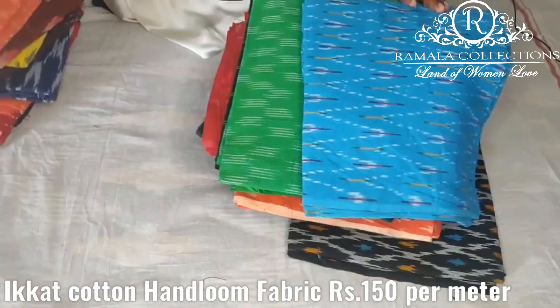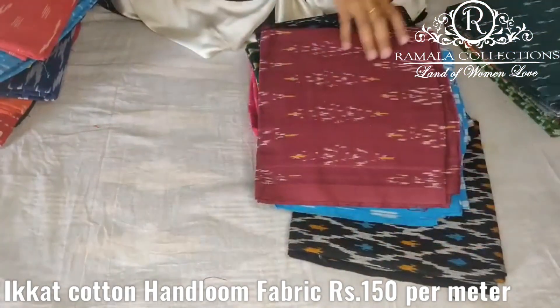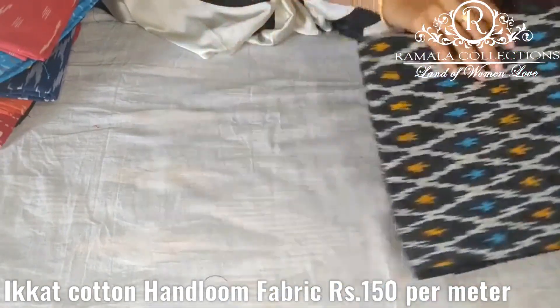I am going to show you the price details. The price is 150 rupees. I am also going to show you how many meters are available.